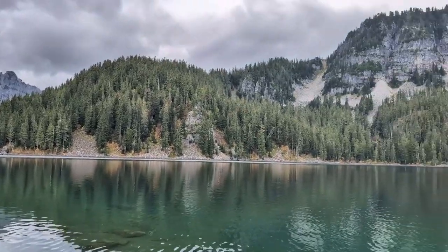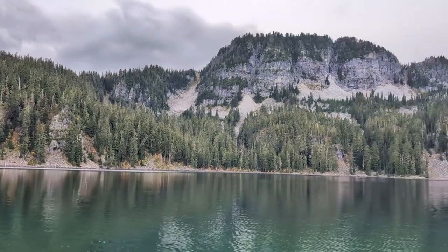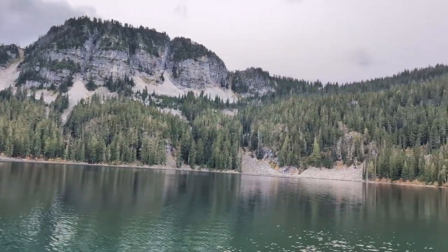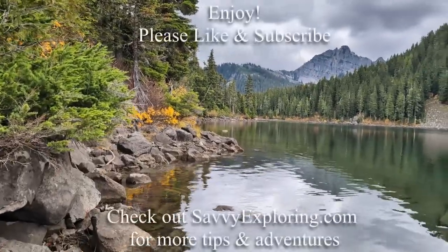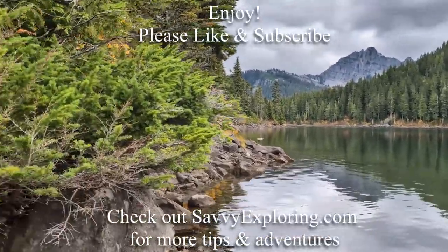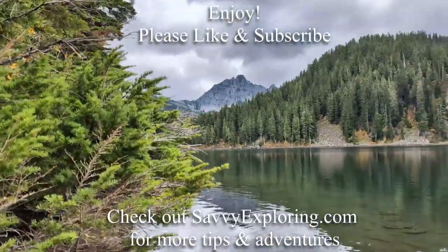Fisher Lake was stunning and we had it all to ourselves. Thank you for joining us on this adventure. There are hiking resources below and information on free ways to help support this channel — the easiest is liking and subscribing. Happy exploring!